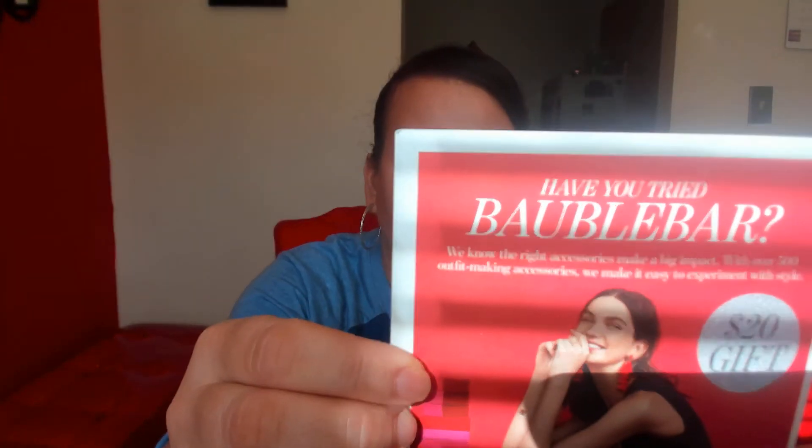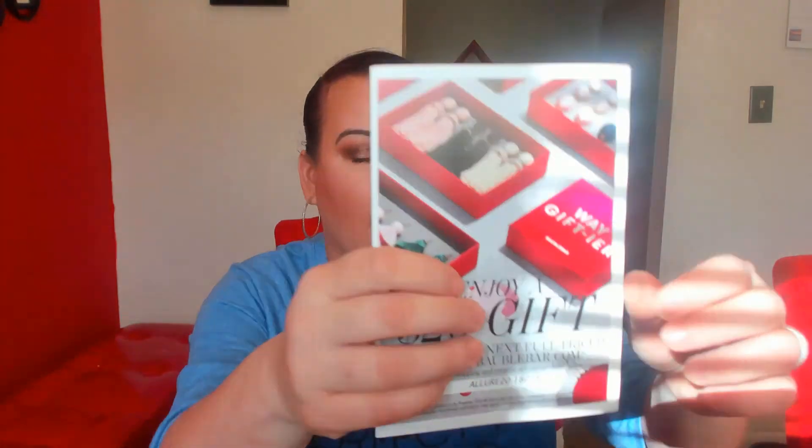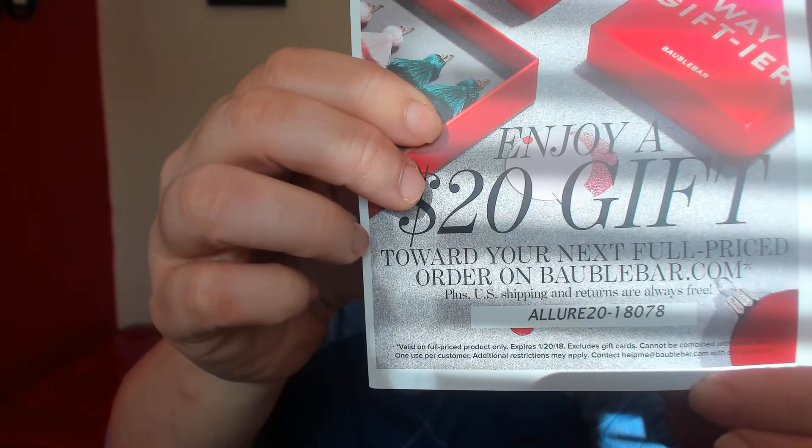The next thing we have in here is a $20 gift card to — I think it's called Bubbl Bar, I'm not sure how to pronounce it. I guess you have to order something in order to get the $20 off. There's the code right here in case you want to do it for yourself.